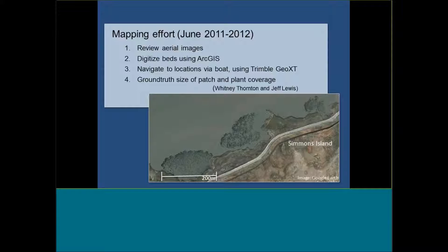We first started out doing a mapping effort, beginning in June 2011, which we're continuing a little at a time. We reviewed aerial images — Google Earth maps and Bing images essentially — digitized those patches using ArcGIS, and then navigated to the locations we had drawn the polygons on to see whether those polygons matched what we could see from the aerial imagery. If not, we made some adjustments, but those digitizing efforts were actually pretty accurate.